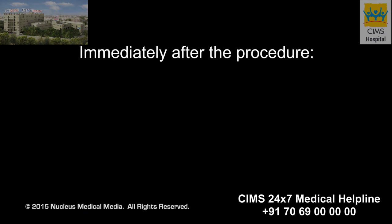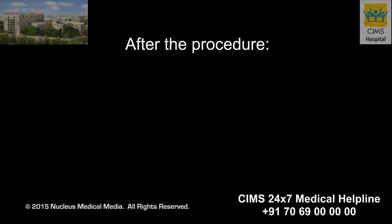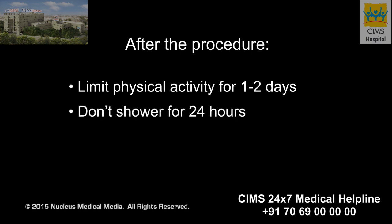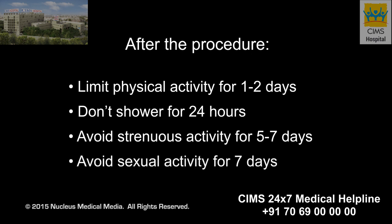Immediately following either procedure, you will be asked to rest at the doctor's office for a short time. The incisions will heal in a few days with little or no scarring. After your procedure, you will need to limit your physical activity for one to two days. You will not be able to shower for 24 hours. You will need to avoid lifting heavy objects, performing hard labor, and exercising strenuously for five to seven days. You will need to avoid sexual activity for seven days.